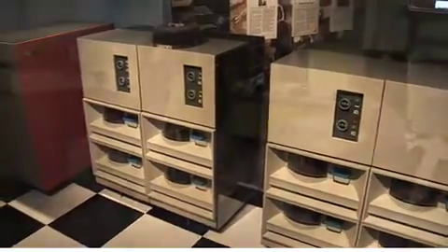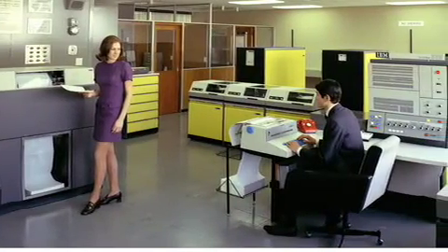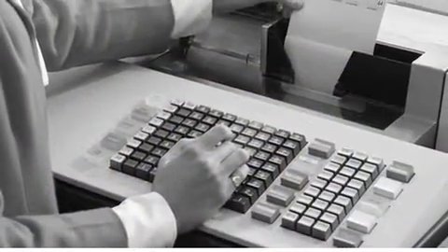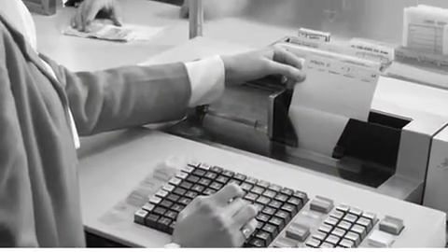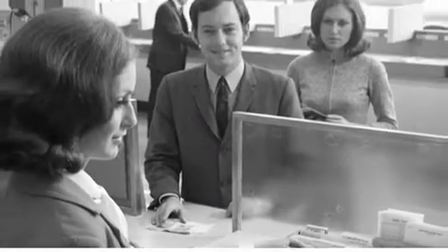IBM offered the System 360 in any of 5 standard colours, although the machine seen here was installed in the ASB Bank data centre in the bank's own trademark yellow hue. The installation of this machine in 1967 made the ASB Bank the first bank in New Zealand and one of the first in the world to go with an online real-time transaction processing system.